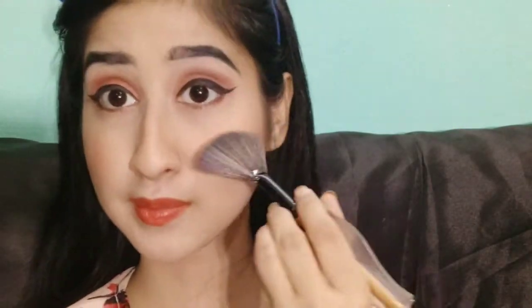Now I will apply blush — I used a little orange-tinted blush. Then I'll put highlighter from Makeup Revolution. It is a very good highlighter. I have applied it on my cheekbones, nose, and forehead using a beauty blender so that the harshness blends out naturally.